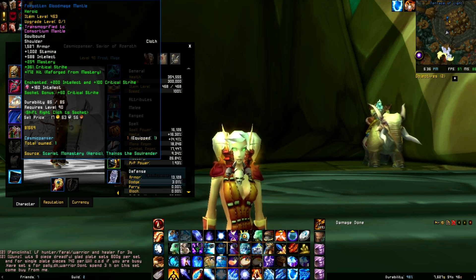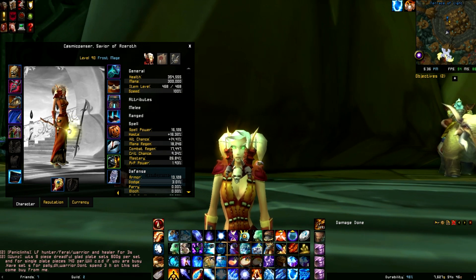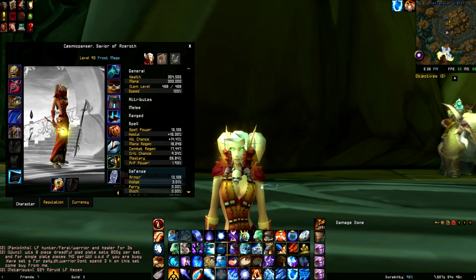My shoulders are the Consortium Mantle, which are these red sort of like swirly twirly — I'm pretty sure they're just low level shoulders. I got them in the auction house.